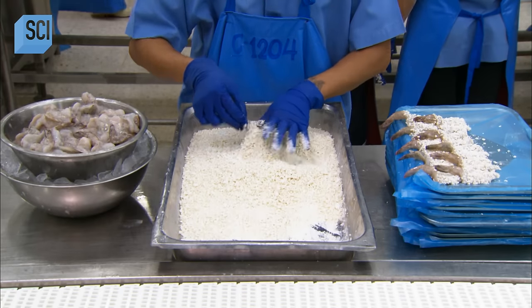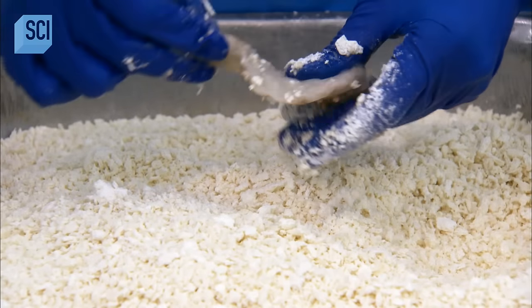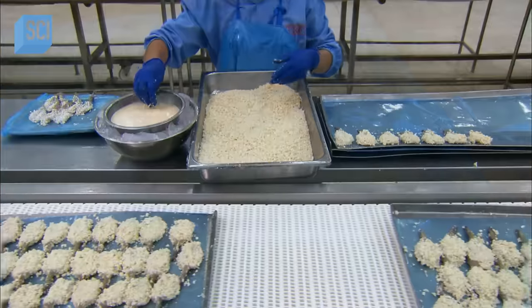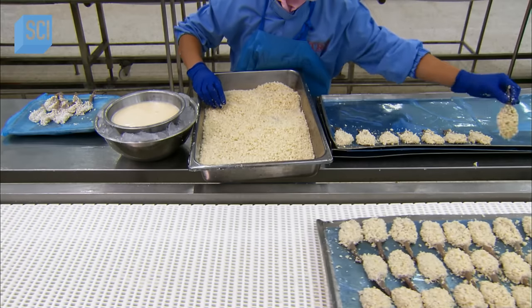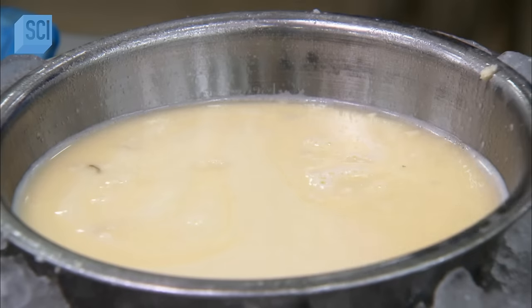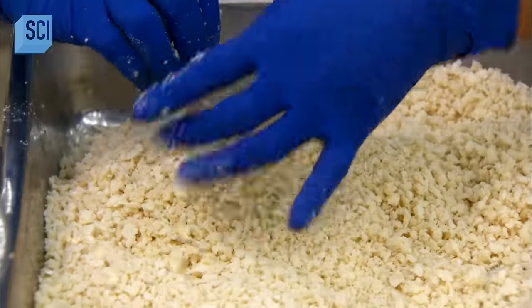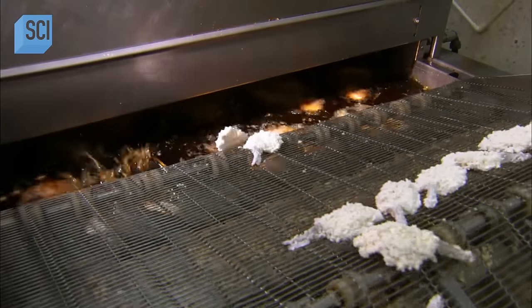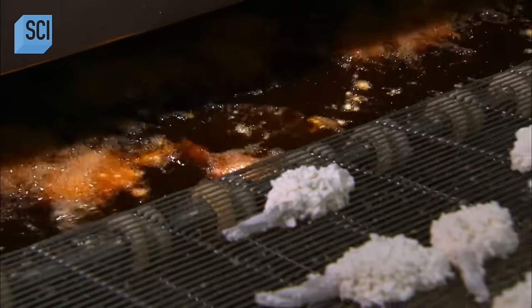In another area, a worker prepares a breaded recipe using shrimp with the tails still on. This is finger food, and with the tails on, the shrimp will be easier to grip. He soaks it in seasonings, coats it in breadcrumbs, then dips it in egg batter and breads it again. The second coating of crumbs will give the shrimp extra crunch when fried. The tray is now full, so it's over to the fry belt — after a quick trip through hot oil, the breaded shrimp is perfectly fried.